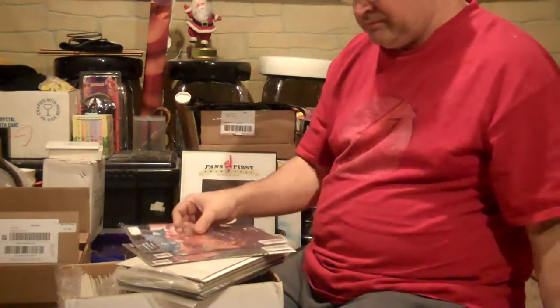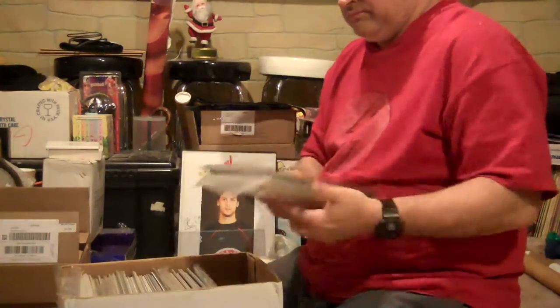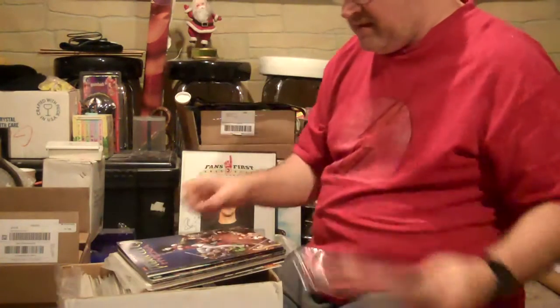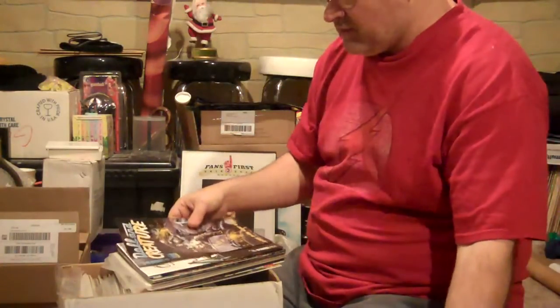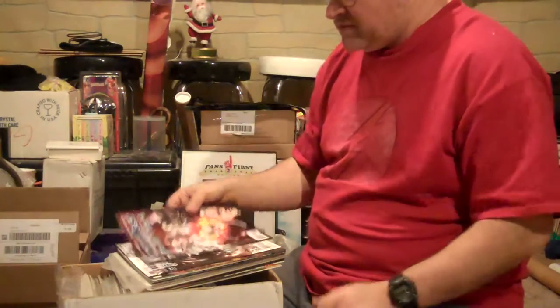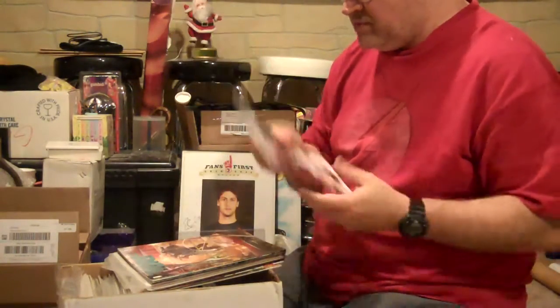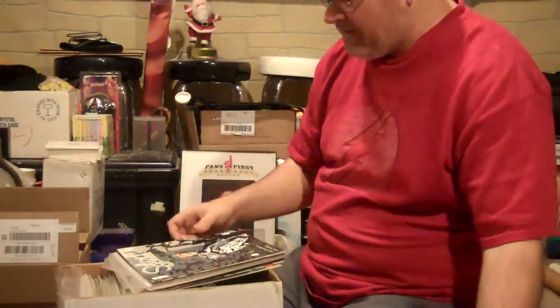I got: Hell issues 1, 2, 3, and 4; Girls issue 16; Poison Elves — Hyena number 3; Doll and Creature issues 1 and 2; Manifest Eternity numbers 1 and 2; Turf issues 1 and 2. I have to bag and board all of these.